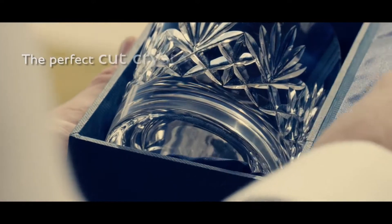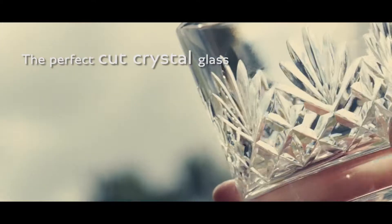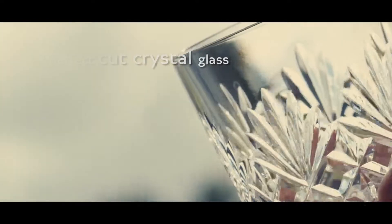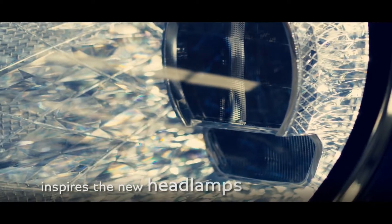Artistic splendor and functionality combine in the perfect cut crystal claws, inspiring the attention to detail within the new headlamps.